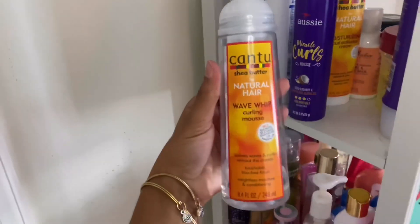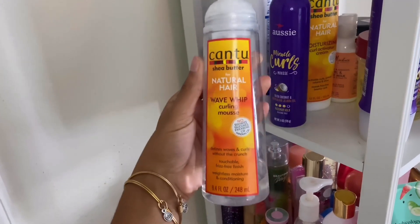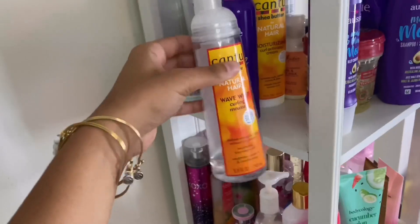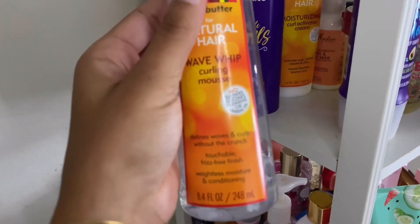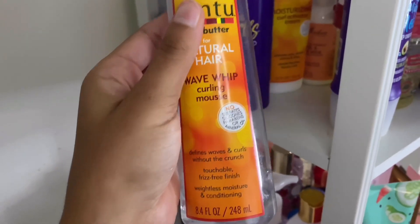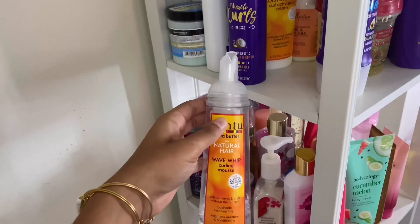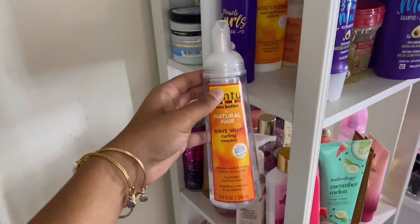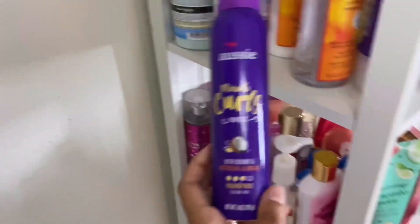I have the Cantu Natural Hair Wave Whip Curling Mousse — I don't have a lot left. It claims to define waves and curls without the crunch, and it does exactly that. It's a very lightweight mousse so I have to use a lot of it. It claims to give a frizz-free finish but that's not really the case — my hair does get frizzy if I use it on its own. Mixed with another hair product, it works just fine.